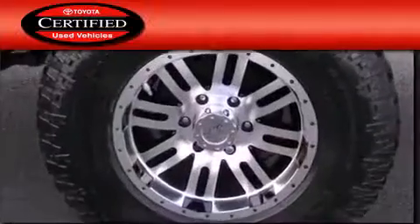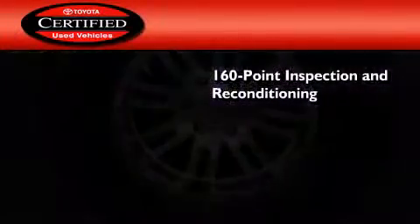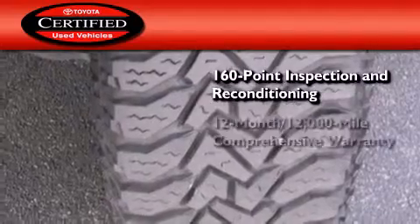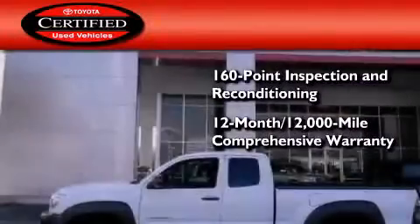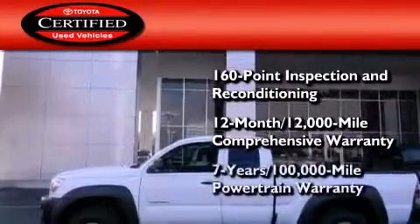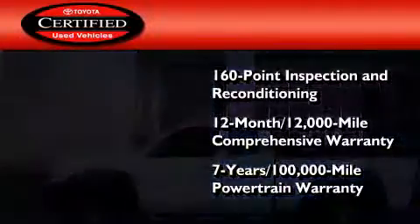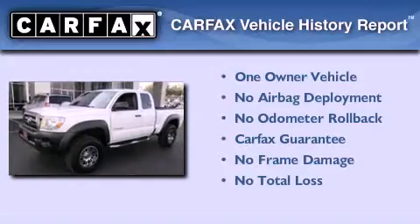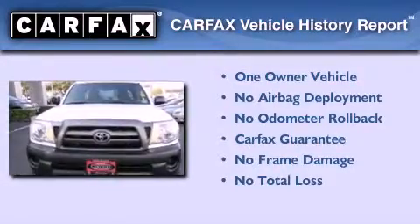Toyota's certification includes a 160-point inspection and an extensive reconditioning process, plus a 12-month 12,000-mile comprehensive warranty and a seven-year 100,000-mile powertrain warranty. This truck also has had only one owner and it qualifies for the Carfax buyback guarantee.